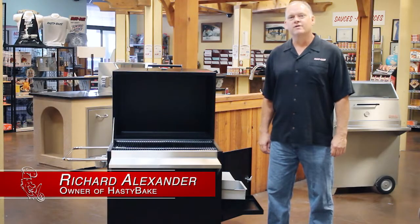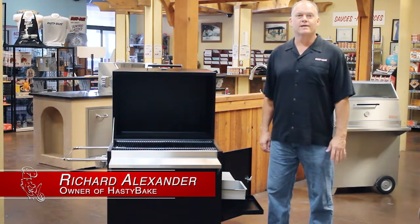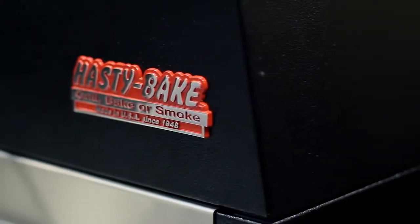Hello, my name is Richard Alexander. I'm the owner of Hasty Bake. I'd like to spend about three minutes and tell you a little bit about our charcoal grills.